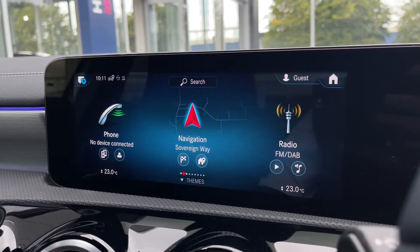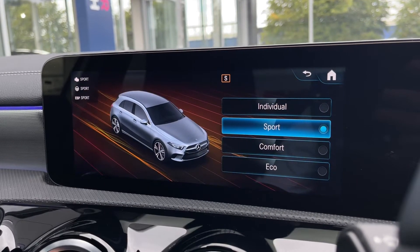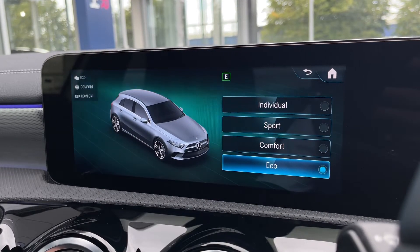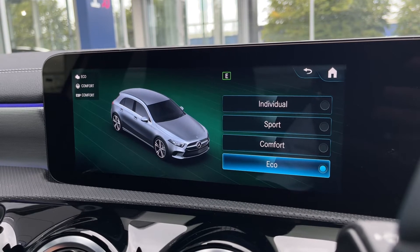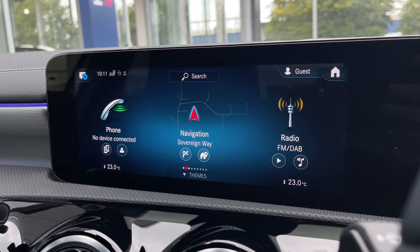Another fantastic feature is the dynamic select. This allows you to pick from different driving modes — individual, sport, comfort and eco options — all of which adjust things such as the engine, the steering and the ESP of the vehicle.